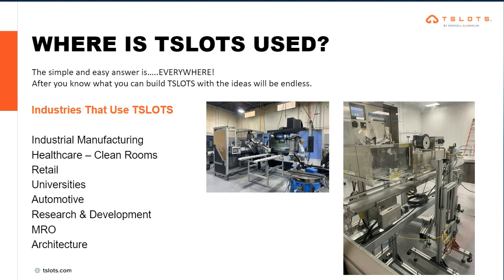Where is T-Slots used? The better question might be where is it not used. Our backbone is the manufacturing world, but it's much more than that. You'll see us in manufacturing for changeover, modularity, and lean manufacturing. We're also growing in healthcare, retail, and universities, especially in engineering schools and product development. The automotive industry has really grown over time, moving more away from steel into aluminum. Research and development, test fixturing — we play well there too. While our backbone is certainly industrial manufacturing, it continues to grow as more people learn about our product.